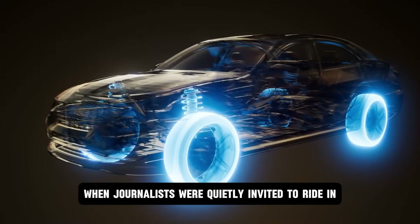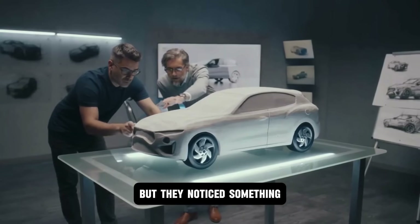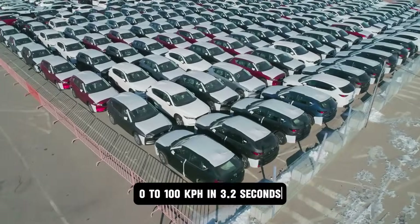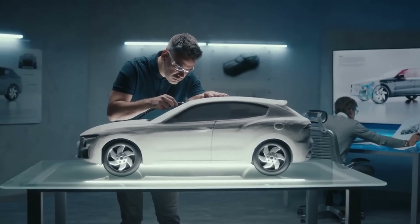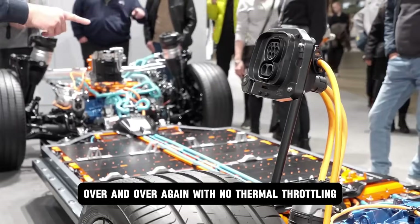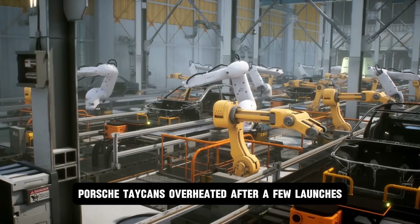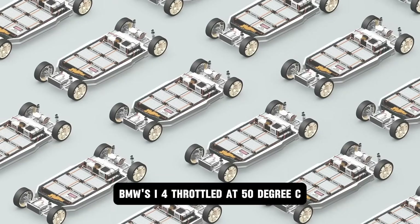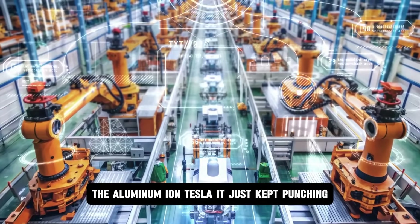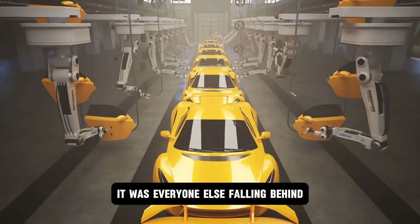When journalists were quietly invited to ride in the first pre-production Model 2, they weren't told what powered it. But they noticed something — this wasn't just a cheap EV. This thing launched like a beast: 0 to 100 km/h in 3.2 seconds. Silent. Violent. Relentless. And not just once — over and over again, with no thermal throttling, no lag, no drop-off. Porsche Taycans overheated after a few launches. BMW's i4 throttled at 50°C. The aluminum-ion Tesla just kept punching. And that's when the realization hit — this wasn't Tesla catching up. It was everyone else falling behind.